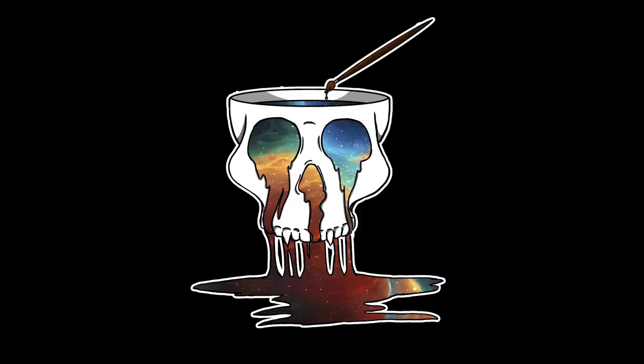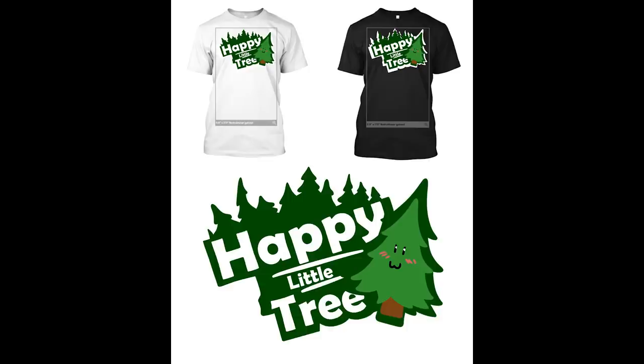Rusty Dusty's Cosmo Skull design, with a creative universe of paint dripping from the eyes, looks really cool. And Tiny Momo's happy little tree shirt is something I would absolutely wear. I love the cute little tree — the design is really appealing and simple.